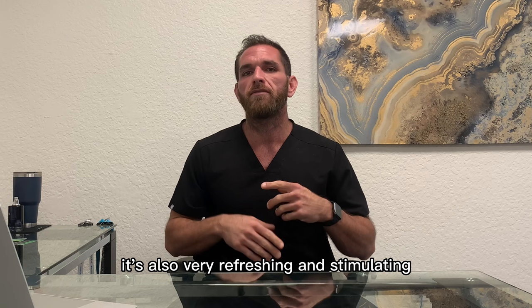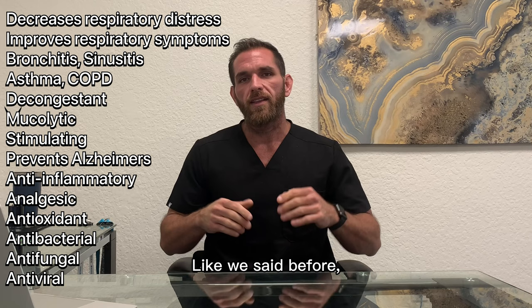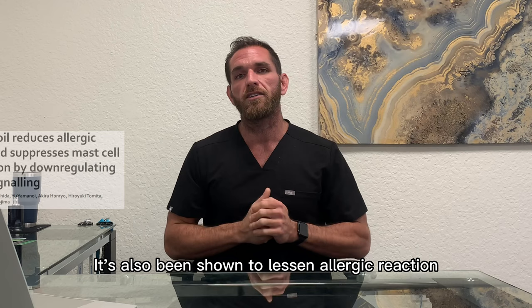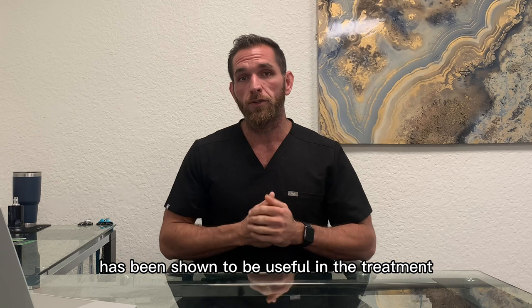Eucalyptol has been shown to offer a wide range of therapeutic benefits. It increases the ease of breathing — it's been used for centuries for decreasing respiratory symptoms, likely due to its decongestant and antispasmodic properties. It's also been shown to lessen an allergic reaction by suppressing mast cell degranulation. The eucalyptus essential oil has been shown to be useful in the treatment of bronchitis, sinusitis, asthma, COPD, and even COVID-19.